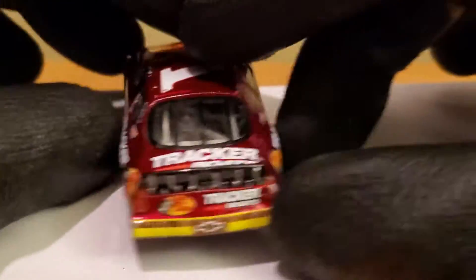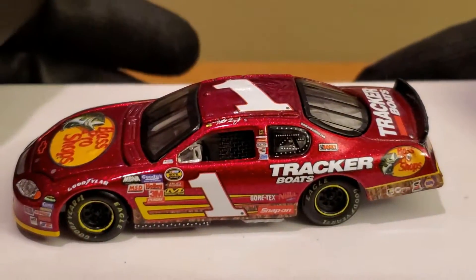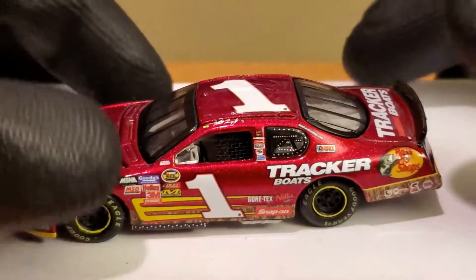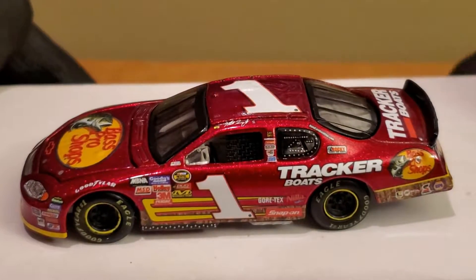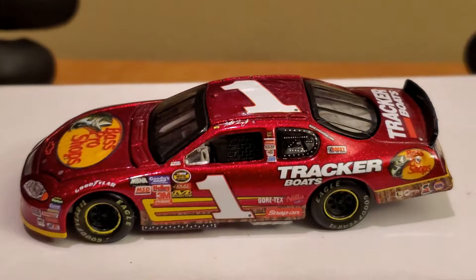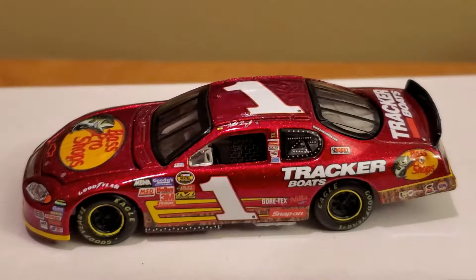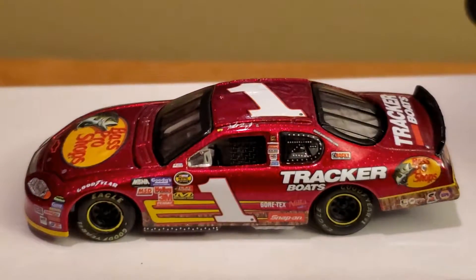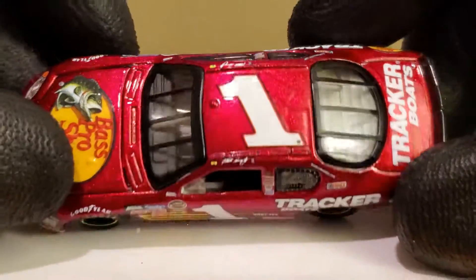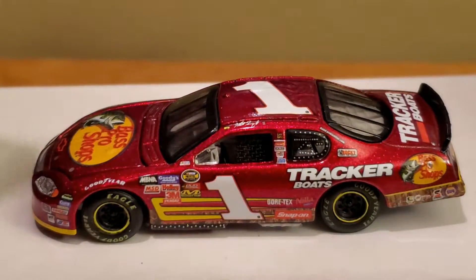This is a rookie car, though technically 2006 was Truex's full-time rookie season in the Cup Series. He only ran seven races in this car in 2005, running a black version and this red version. For the Busch Series he was a two-time champion in 2004 and 2005, getting around six wins. But in the Cup Series, out of seven races he only scored one top ten, and five of the seven times he either crashed or had an engine failure.